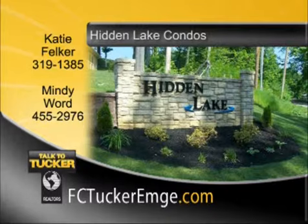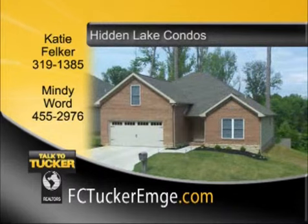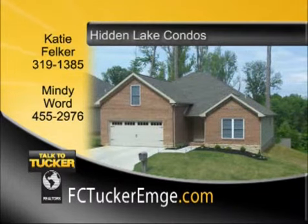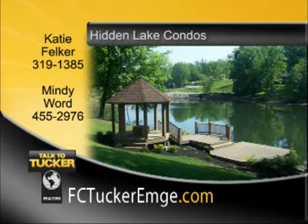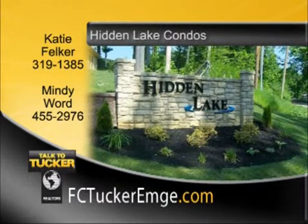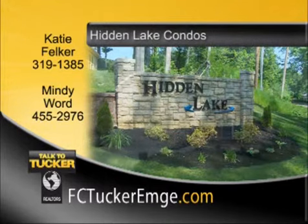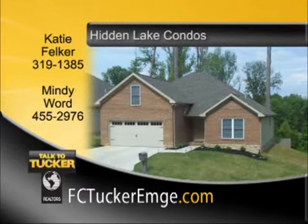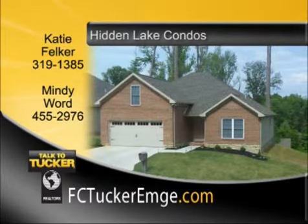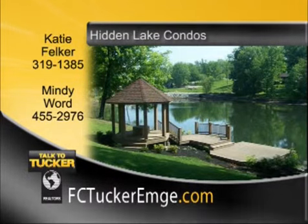Dan Buck's newest condo subdivision features mature trees, a lake, gazebo, and fishing dock. Home prices start in the low $130s, and the builder is offering $3,000 in closing costs. Multiple floor plans to choose from with attached one- and two-car garages, duplex and standalone units, as well as additional upgrades including basements and bonus rooms. Association fees cover yard, lake, and park maintenance, snow removal, water and sewer, and trash pickup. The model unit is open every Saturday and Sunday from 1 to 4. Talk to Katie Felker at 319-1385 or Mindy Word at 455-2976.